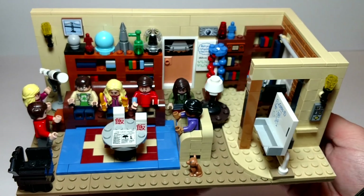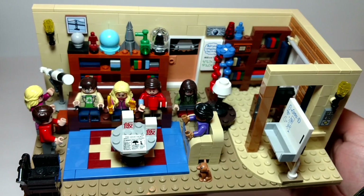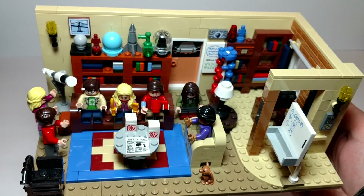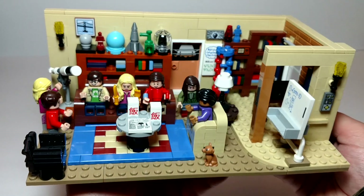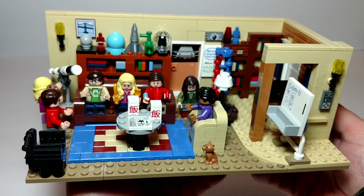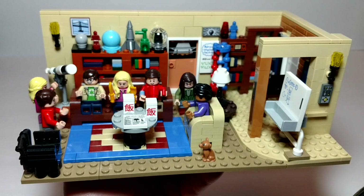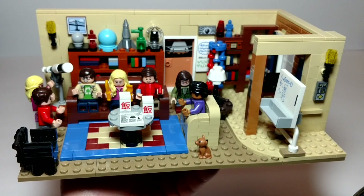All in all, this is a good looking set. Let me know what you guys think. Do you have the set? Is it one you would have liked to have picked up? Make sure you comment below. As always, like, subscribe, share. Hit the bell so you know when I do another video. I hope everybody has a great day.